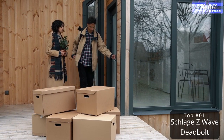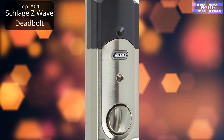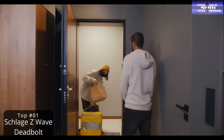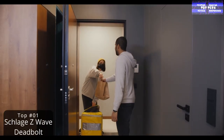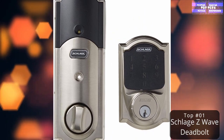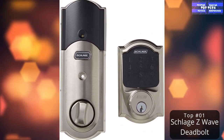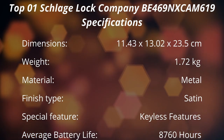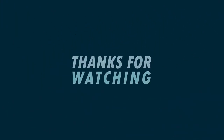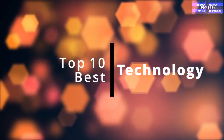It connects via a touchscreen deadbolt, works with Alexa for voice controls, has a touchscreen keypad and lock cylinder on the exterior, and a thumb-turn on the interior. The lock accommodates door thicknesses from 1.37 to 1.75 inches and stores up to 30 personalized user codes.